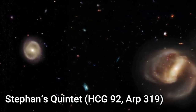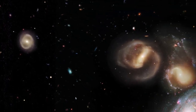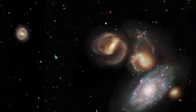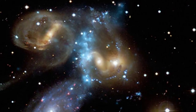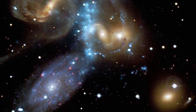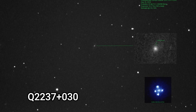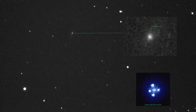Stefan's Quintet is an interesting object — a group of five galaxies, NGC 7317 to 7320, first discovered by the French astronomer Édouard Stephan at the Marseille Observatory in 1877, about 280 million light years from Earth. Four of the five galaxies were the first compact galaxy group ever discovered.